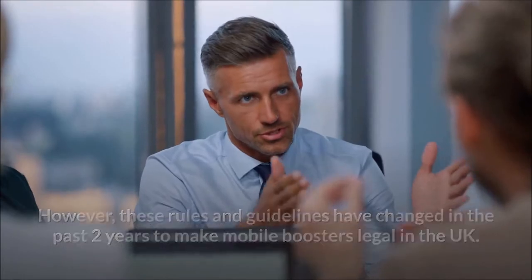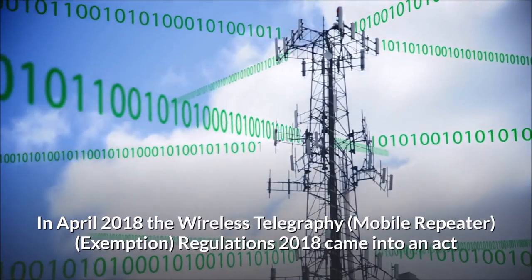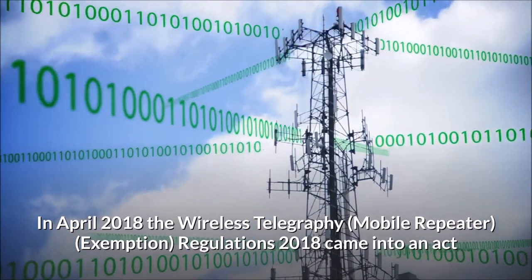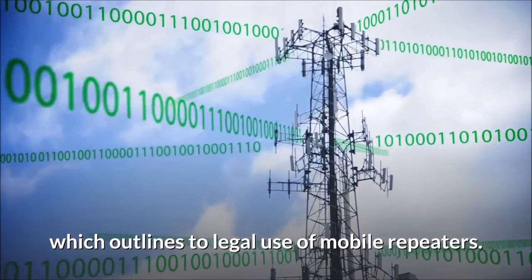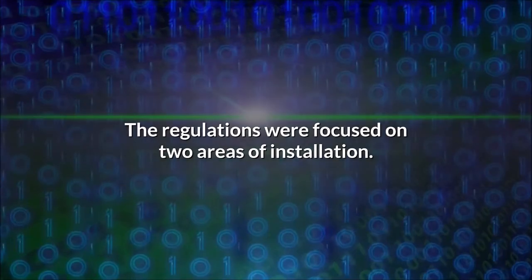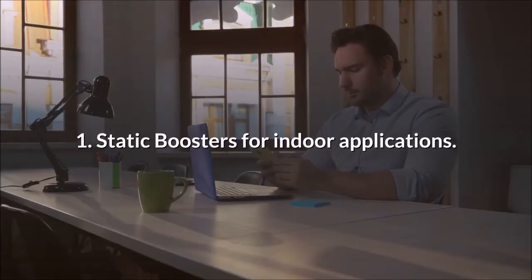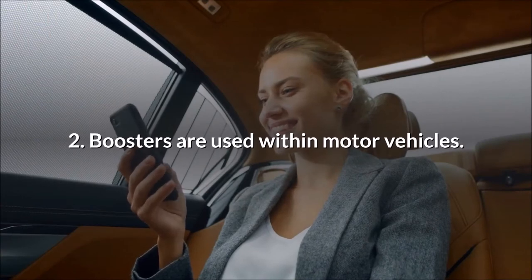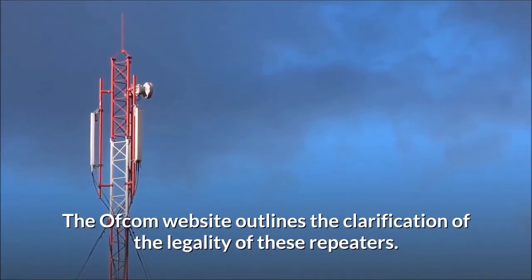In April 2018, the Wireless Telegraphy Mobile Repeater Exemption Regulations 2018 came into effect, which outlines the legal use of mobile repeaters. The regulations were focused on two areas of installation: one, static boosters for indoor applications; and two, boosters used within motor vehicles. The Ofcom website outlines the clarification of the legality of these repeaters.